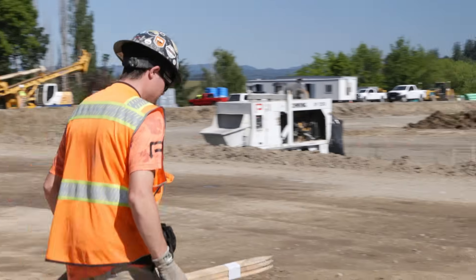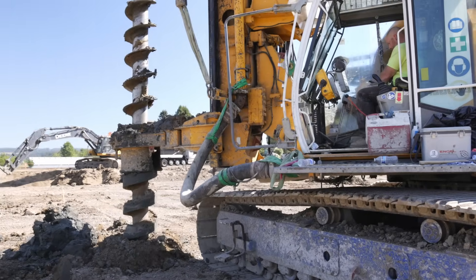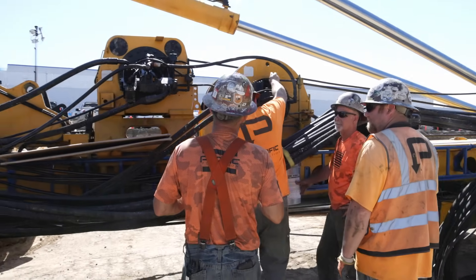My name's Jacob Zeman. I'm a field engineer for Pacific Foundation. We're at a confidential project in Hillsborough. On this project, we're installing 1,920 ridge inclusions to depths of about 65 feet, as well as a pair of jack shafts.